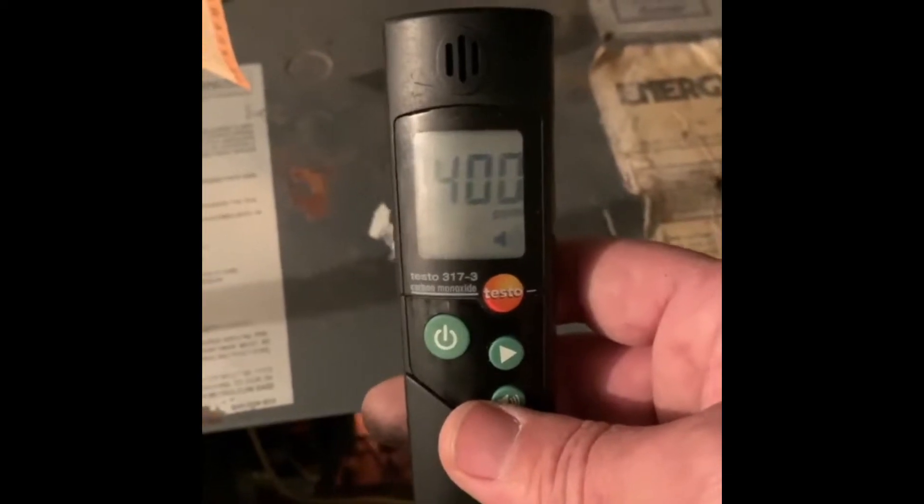Amazing — over 400 particles of carbon oxide, standing up front of the boiler.